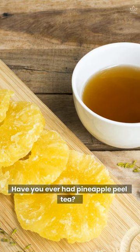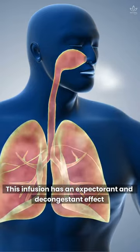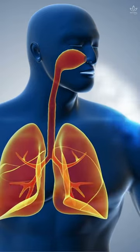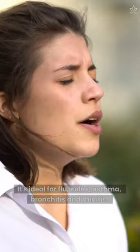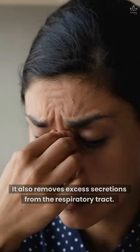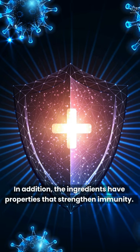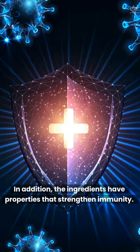Have you ever had pineapple peel tea? How about adding eucalyptus to this drink? This infusion has an expectorant and decongestant effect that clears the respiratory tract. It's ideal for flu, colds, asthma, bronchitis, and rhinitis. It also removes excess secretions from the respiratory tract. In addition, the ingredients have properties that strengthen immunity.